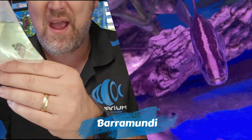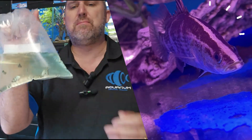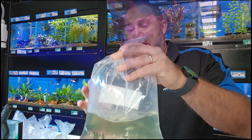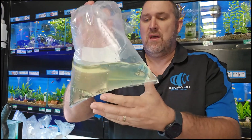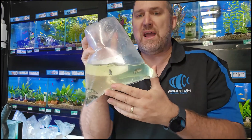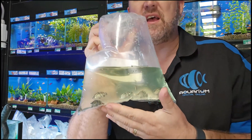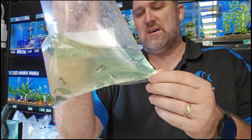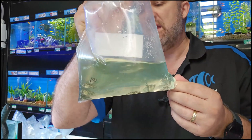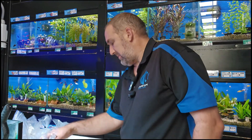Baby barramundi! These are really small — they've got that really cool marbling pattern and that little white blaze down the front. Don't be tricked into buying this guy on its cuteness, because eventually this guy can get over a metre long and in your aquarium he will eat something half his size. At this stage they can be quite difficult to feed. We'll get them onto pellets and maybe some live daphnia at this size. They grow exceptionally fast.